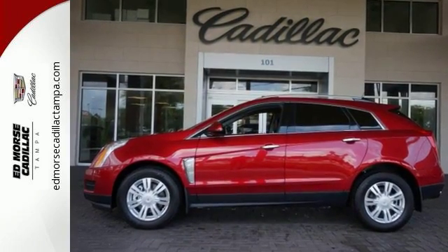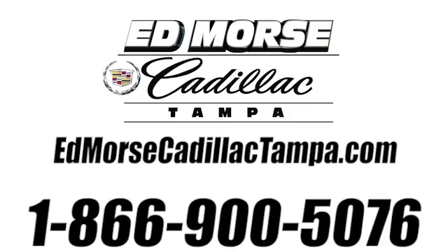Take it for a test drive. Call us today at 866-900-5076. For value and for service, it's Ed Morse.